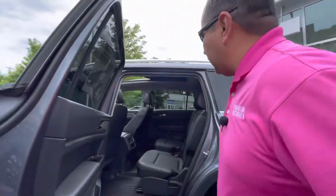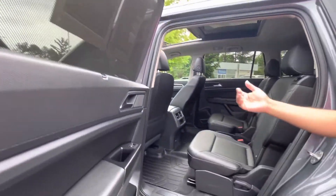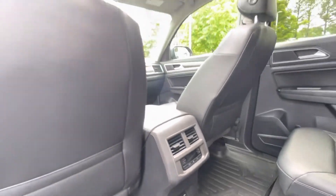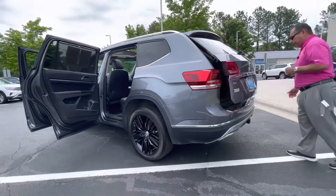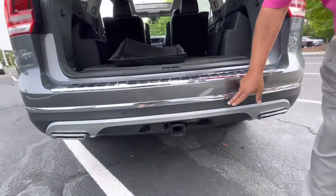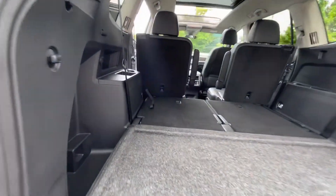2019 Atlas SEL. It's got captain chairs, rear air vents, and a couple of USB ports down at the bottom. This vehicle has been well taken care of, Blaine. It's well kept — whoever had it kept it pretty good. It's got a trailer towing hitch and will tow up to 5,000 pounds. It's also got front and rear sensors, and as you can see, plenty of cargo space once you fold that third row seat down.